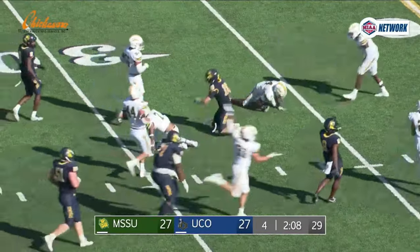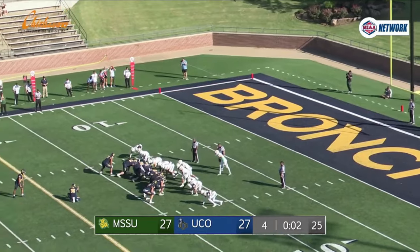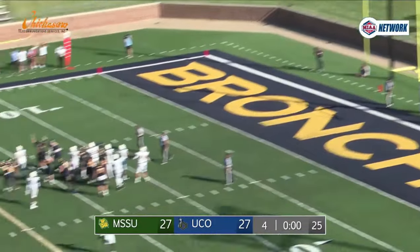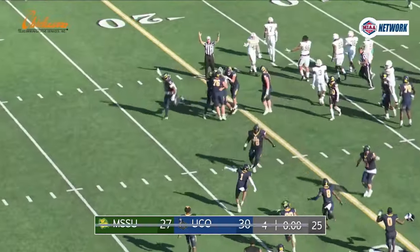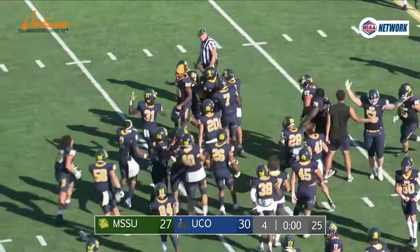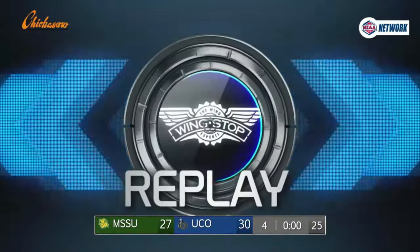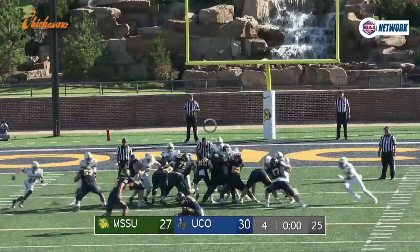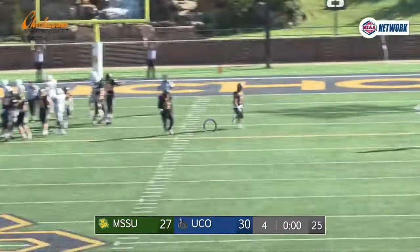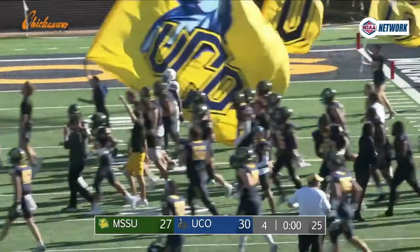Broncos — the 29 yard field goal, middle of the field. Snap is back, the hold is down, the kick is away — it's got plenty of leg and it's good! The Broncos win 30 to 27. Happy homecoming, UCO fans — UCO walks it off and sends Missouri Southern home at three and two. Great win for the Broncos today. Got it back together offensively, had some good moments on defense as well, and beat a team that they weren't favored to beat. A big win for the Broncos going into next week.